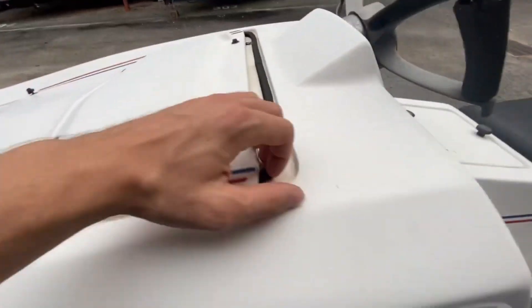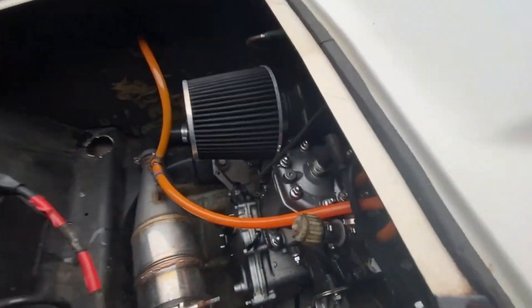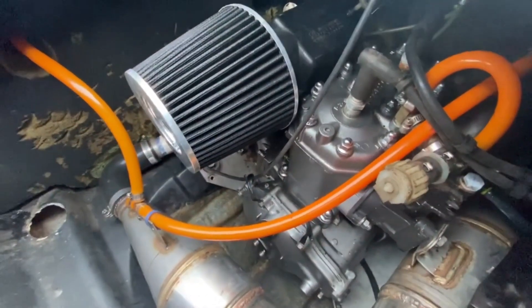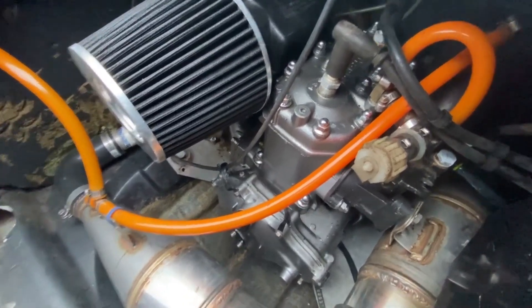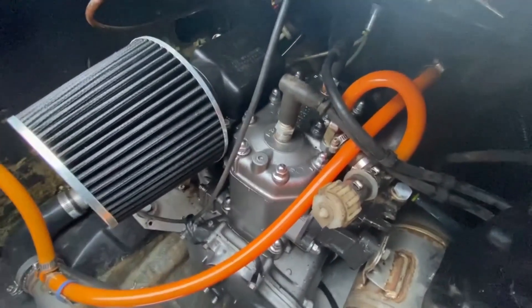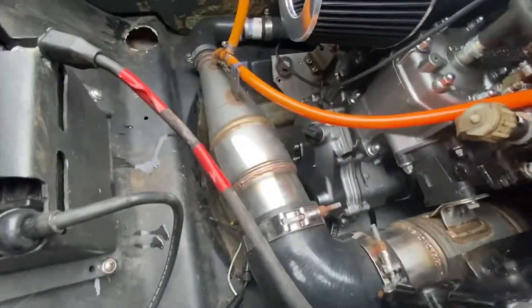I bought this back in 2021, so I've had it for a while and done some work to it since, got it all cleaned up. It's got a new motor in it — the owner before the guy I bought it from put a 650 Kawasaki SX in here.